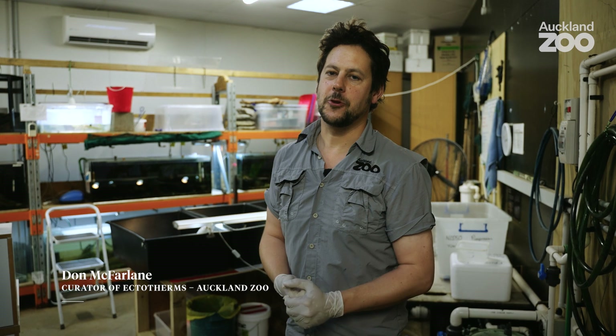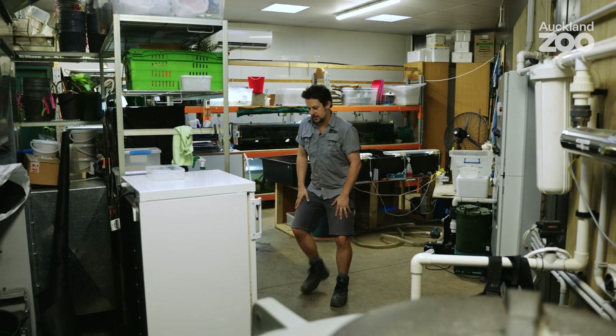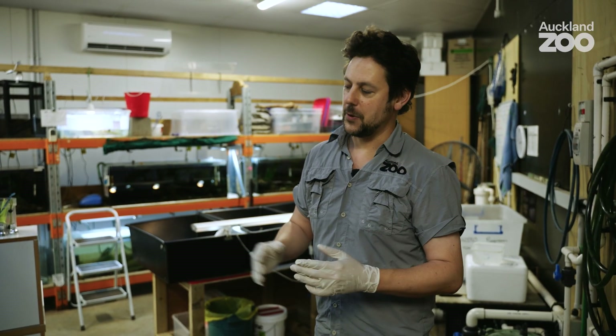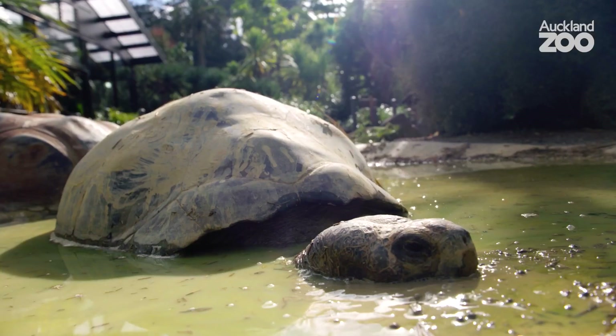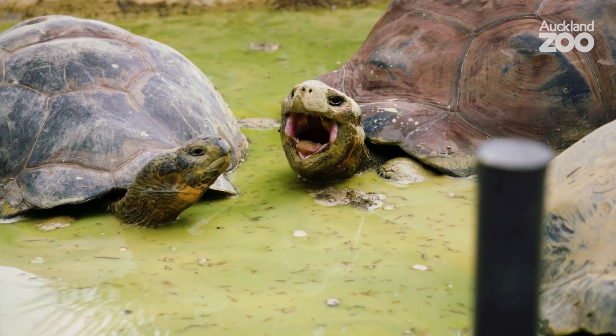Good morning. Here we are in our pump room — a very unglamorous title for actually quite an important space. Something rather special happened in this room just a few days back. We have a couple of incubators here in which we have eggs from reptiles.